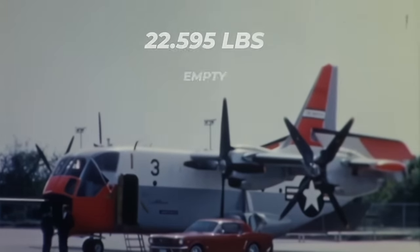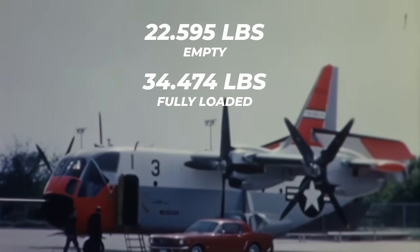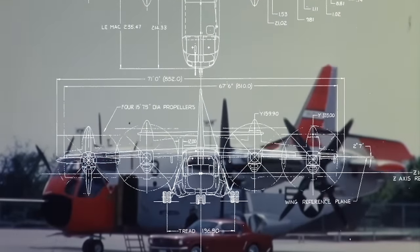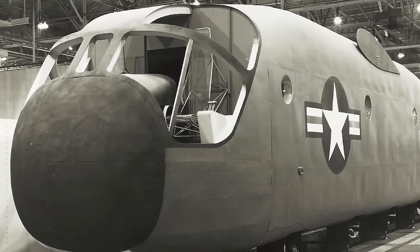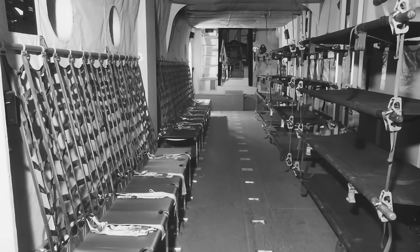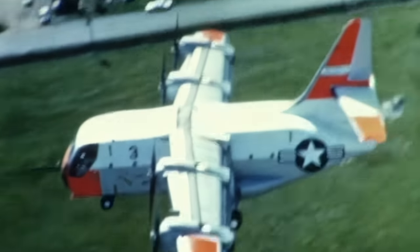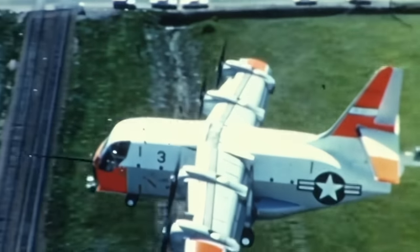The XC-142 weighed around 22,595 pounds empty and about 34,474 pounds when fully loaded. Its fuselage was 58 feet 1 inch long, with a wingspan of 67 feet 6 inches and a height of 26 feet 1 inch. The fuselage was stout, intended to carry considerable cargo, and its inner compartment accommodated 32 equipped troops or 8,000 pounds of cargo. A single tall vertical tail provided 129 square feet of area, while the wing area encompassed 534 square feet. The high-mounted wings were fitted with trailing double-slotted flaps along each wing.